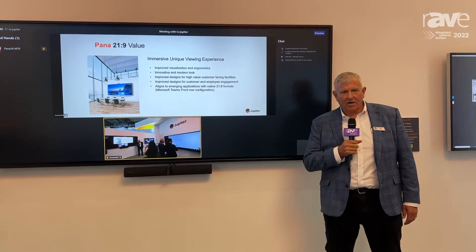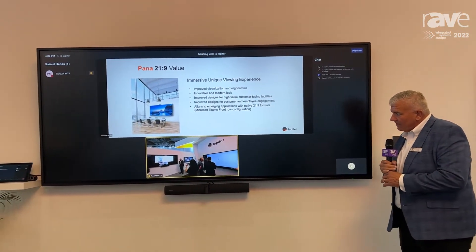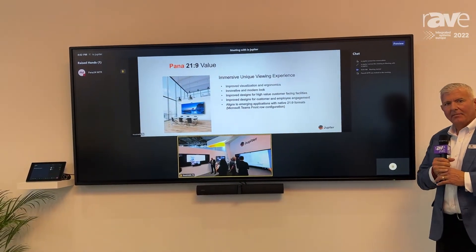Hi, I'm Justin Chong, VP of Sales and Marketing at Jupyter Systems. Today I want to talk to you about our Pano 105, which we have here running a Microsoft Teams Room.